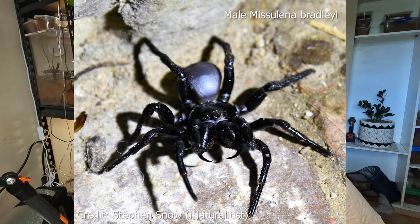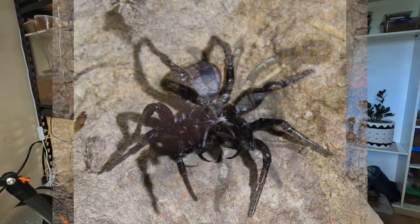The males, like a lot of mygalomorphs, will wander during the early autumn and early winter periods. They're often found and misidentified as wandering funnel web spiders. Also like a lot of mygalomorphs, the males are sexually dimorphic — the males of the eastern mouse spider will have the typical gangly, long legs and a smaller body. This species in particular has a silver patch on the abdomen that the males exhibit.